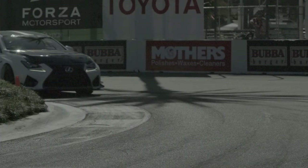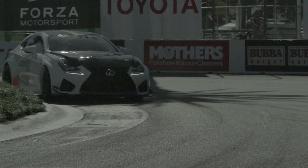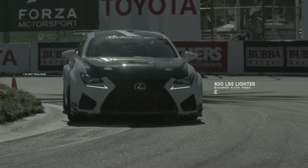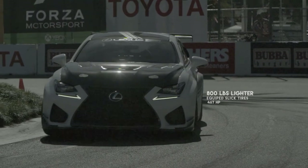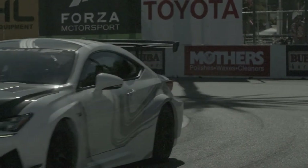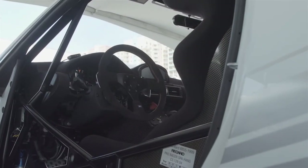Compared to the RCF production car, there's quite a bit of difference. You have a full cage, bigger brakes, slick tires, 800 pounds lighter, 467 horsepower. You also have those additional cooling elements that you'll need as you go racing. The car started out as a production model, and all these things were done to it just to enhance its performance.